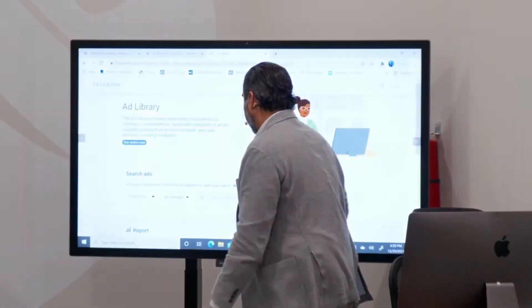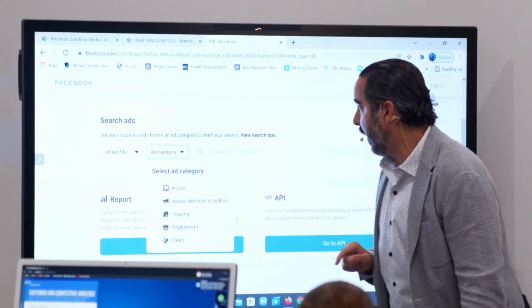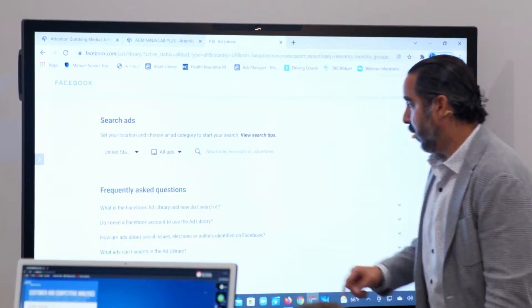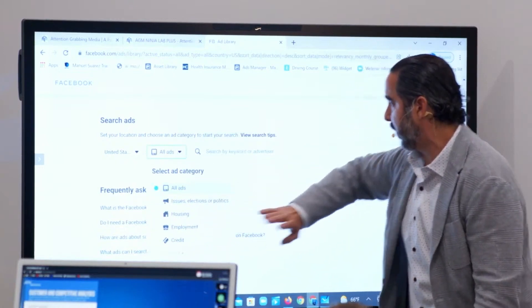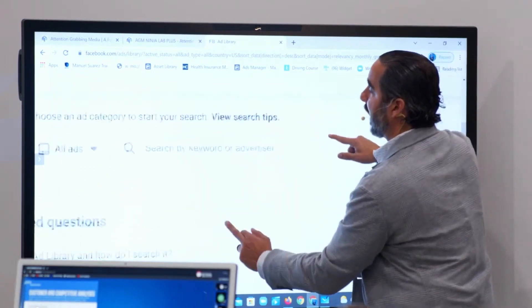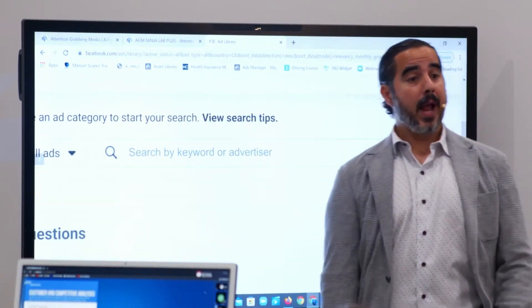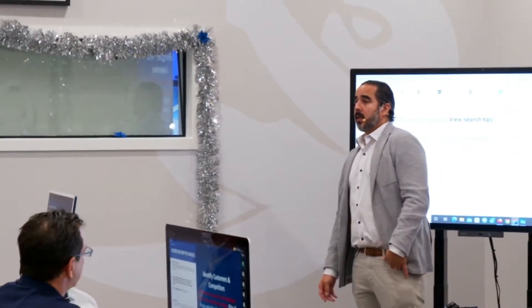United States, ad category — let's go ahead and leave this at all ads. You can do employment, credit, housing, issue selection — I want all of it. And I can search by keyword or advertiser. For example, if I sell landscaping, like Landcrafter right here, I just search for landscaping and anybody that has a landscaping page is going to show up here.